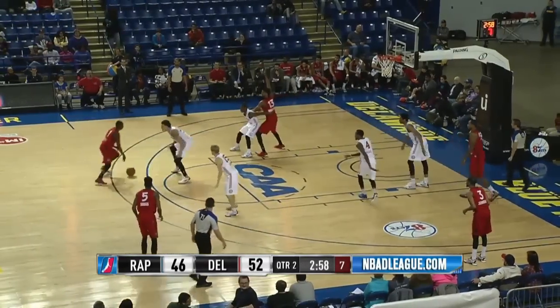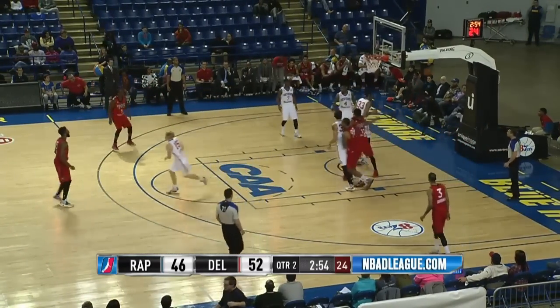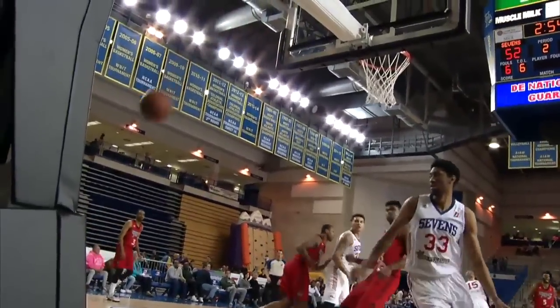On a rally, pulls him away from the basket. Scott floats it down to Roberts into the lane, throws it down with a right. Ronald Roberts with a big jam. We're cruising much of the way, Ronald Roberts though, with an impact on this one.